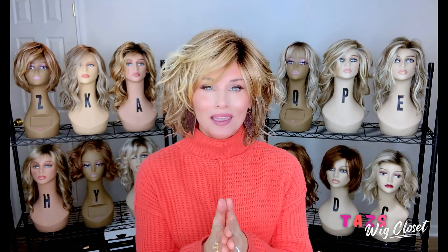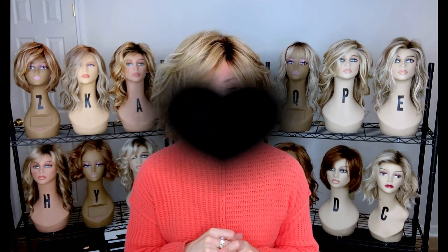So that rounds out my eight wigs for If Wigs Were Seasons, Fall Edition. Please share your favorite wig for the fall season. Many of us do change a little bit in terms of color or style for fall, so I would love to hear which is your favorite. Everybody have a great day — we'll see you soon.